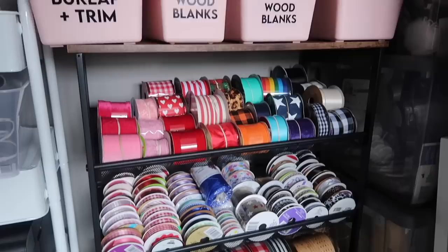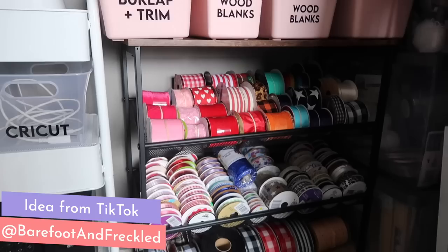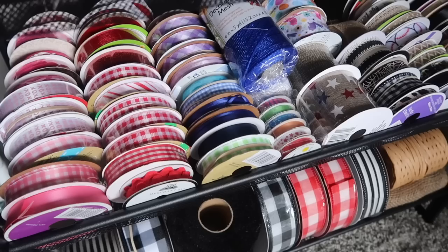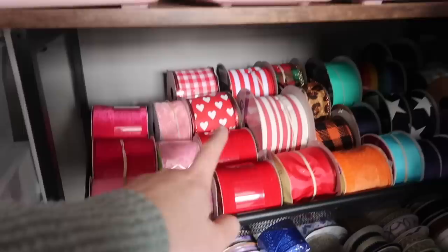Coming down to this ribbon organizer — it's actually a shoe rack from Amazon, and I saw it on TikTok from creator Barefoot and Freckled. It's got a topper that acts as a table, so I've got blanks on top, and at the bottom it has lips on the sides so ribbon doesn't fall out but sits at an angle so you can see everything. Some are horizontal, some vertical. This is huge because I can look and see I don't need to buy Valentine's Day ribbon because it's right there — a game changer for not overbuying.